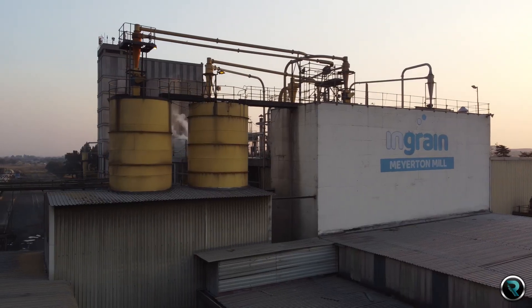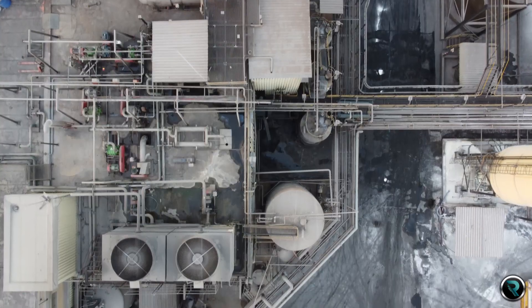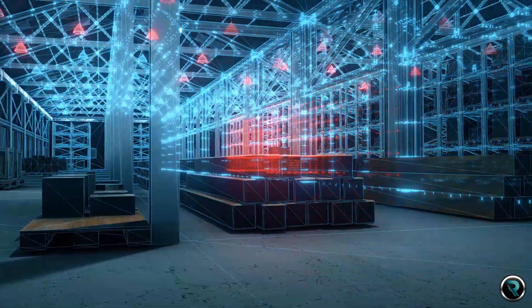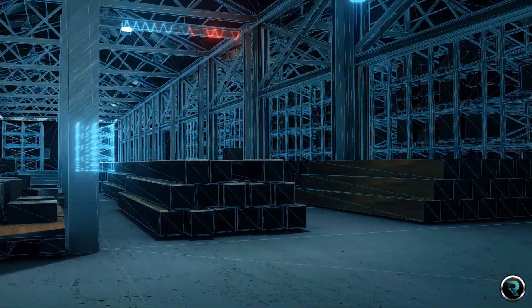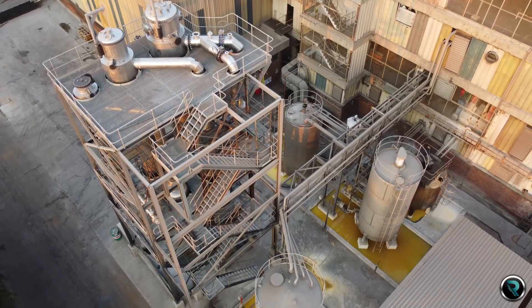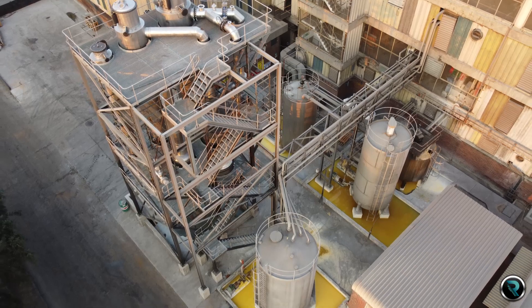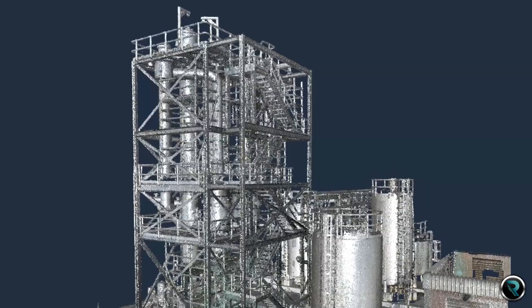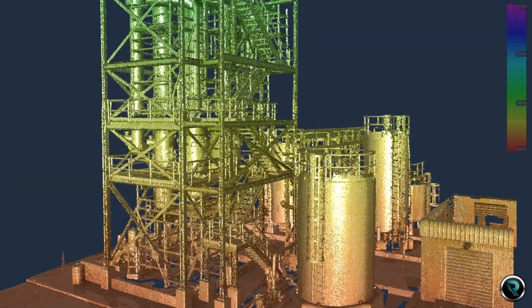We capture every structural component on your site, transforming it into a meticulously detailed 3D model. Our 3D models are more than just data — they are the foundation of informed decision making. By capturing every aspect of your site with an exceptionally high level of detail, you'll gain unparalleled insights into your environment.